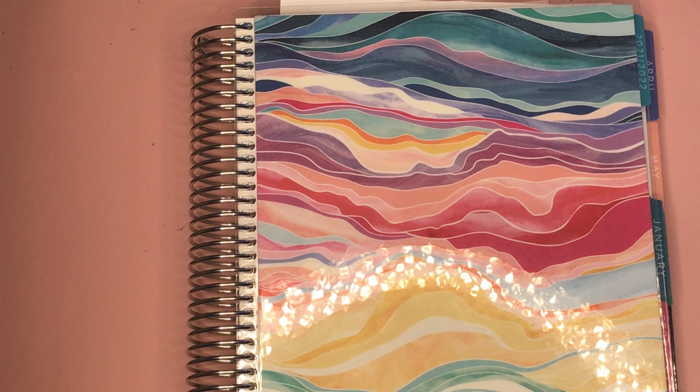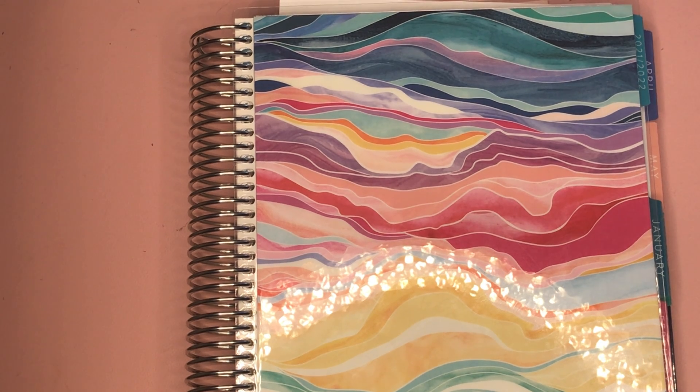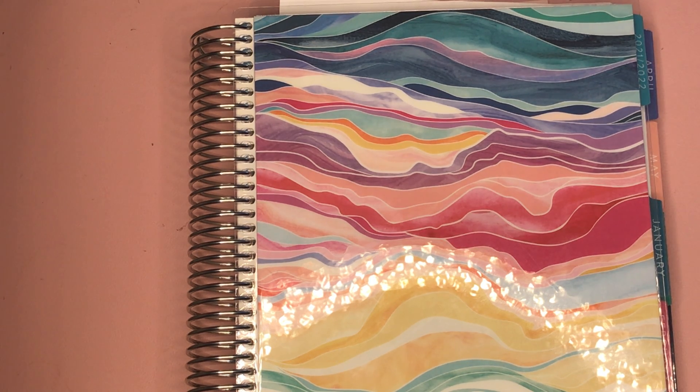Hey everybody, it's Patty with Get Personal Patty and this is my weekly check-in for the last week of March as well as how we did overall for March. I think we did pretty well and we have some goals set for April. I'll briefly go over that and then tomorrow's video will show you my first paycheck in April and what we're going to do about limiting our eating out.